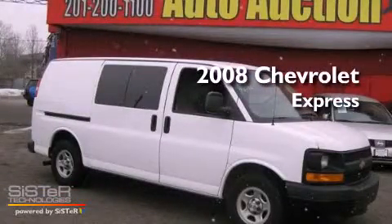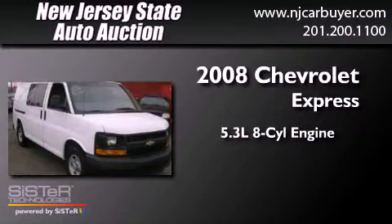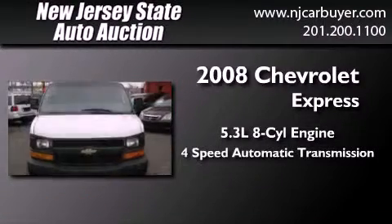This is a 2008 Chevrolet Express. It features a 5.3-liter, 8-cylinder engine and a 4-speed automatic transmission.